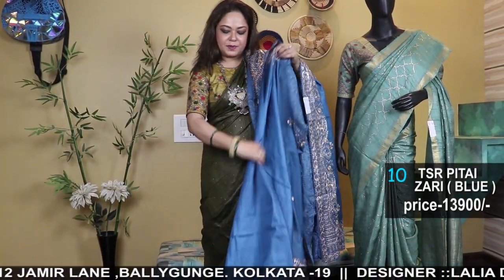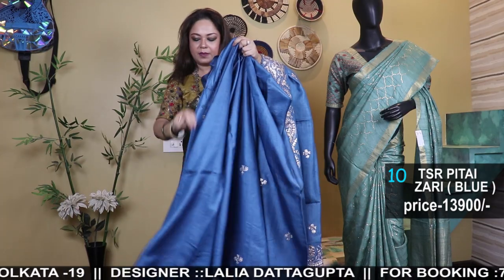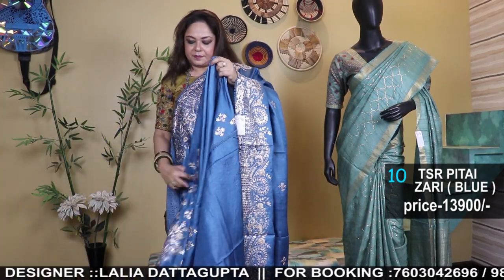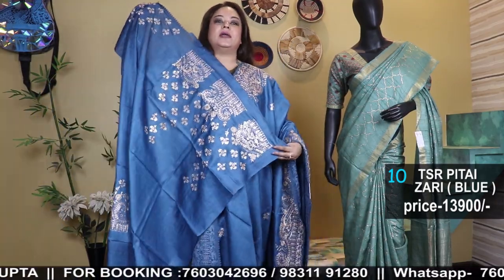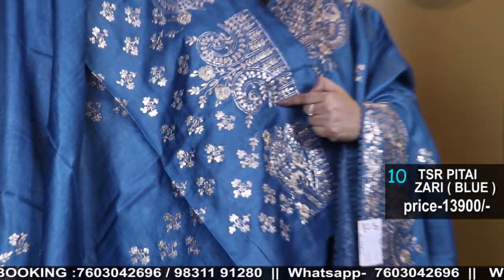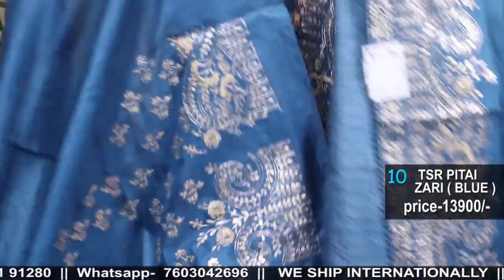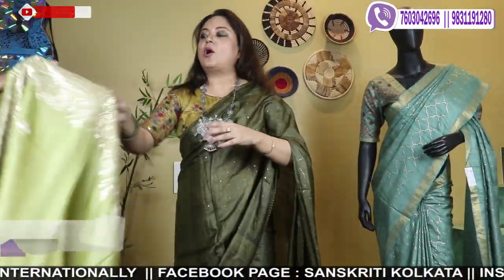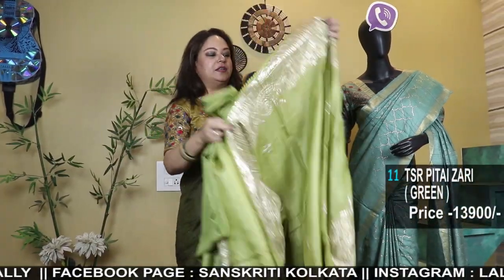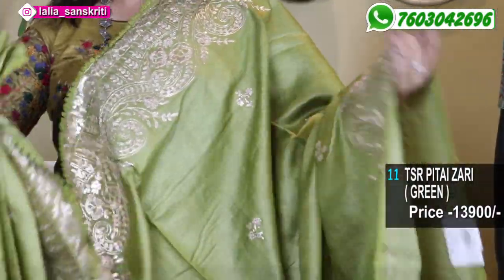I'll just show you the blouse pieces. The whole blouse has work — this is the back side. Space is left for dart adjustments for the tailors. Here are the sleeves, here is the back — a full jacket-style work blouse. It's a beautiful color combination, a little more for evening wear. This one you can wear both day and evening.